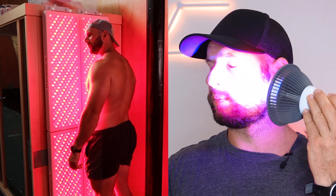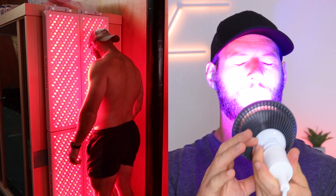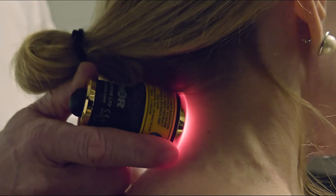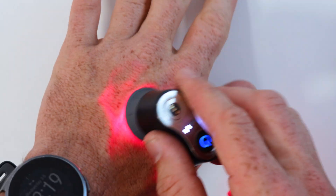Before I go on, no doubt you're thinking: do I really need to get these large panels now if I can just use a small one? I'll answer this question directly at the end of the video. If you've been following my work for a while, you'll know that there are literally thousands of studies on red light therapy. Most of these studies are looking at targeted treatment — in fact, a lot use lasers, so it's a very precise, very narrow area of treatment.